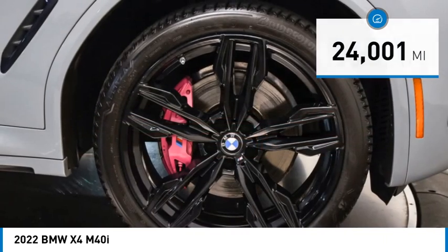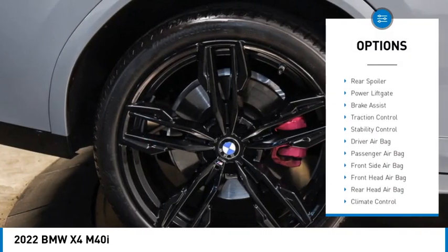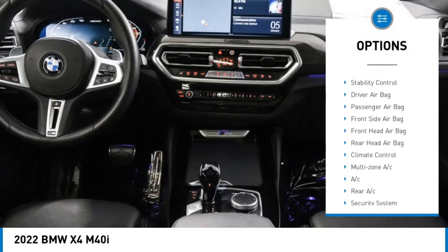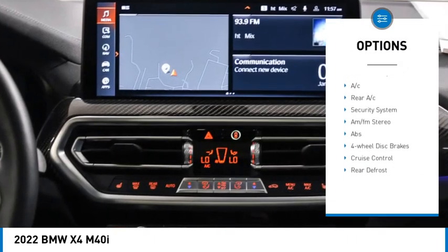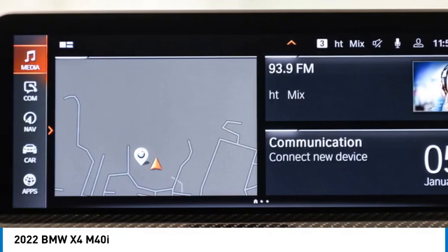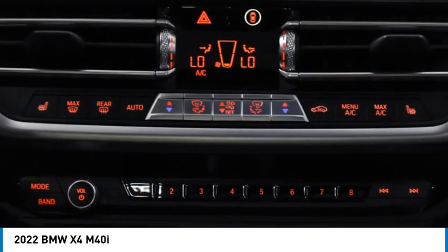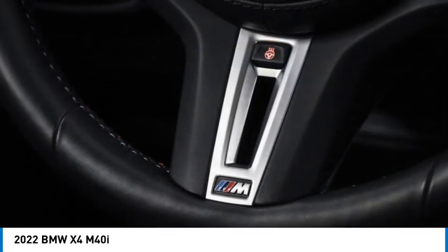Here are some of this vehicle's great options: rain sensing wipers, tire pressure monitor, blind spot monitor, all-wheel drive, heated mirrors, rear spoiler, power lift gate, brake assist, traction control, and stability control. If affordable style and reliability are what you're looking for, this vehicle couldn't be more perfect — drive it today.